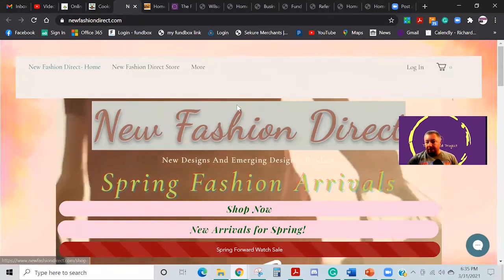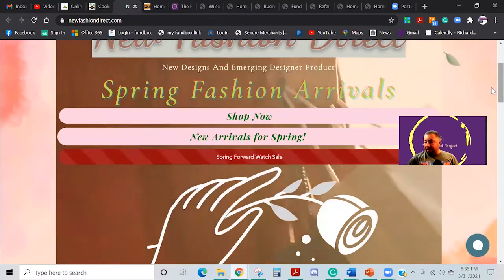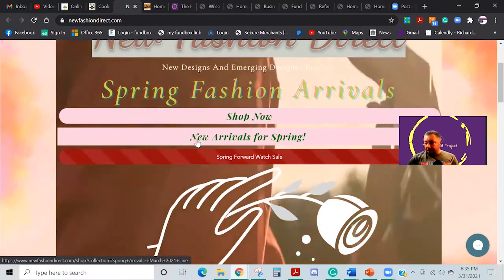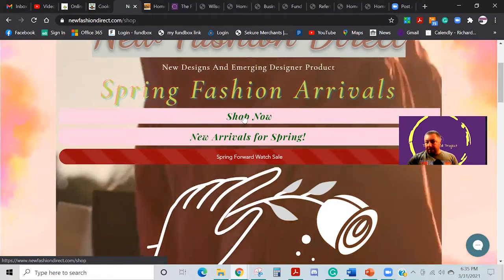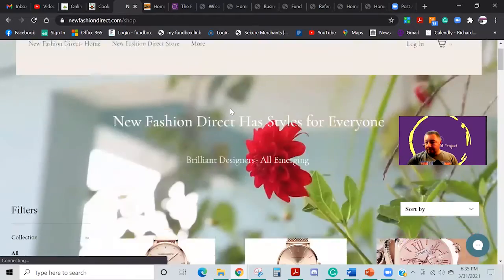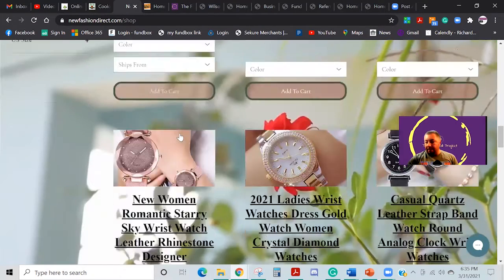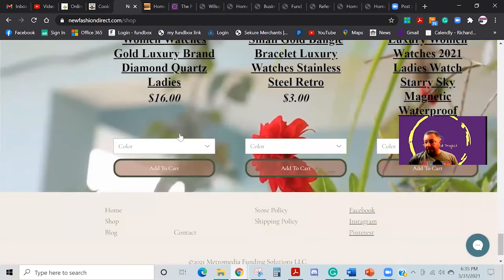I'm real big on VR type things and moving parts. This is a retail store right here — a pretty good size one — out in California. He was on The Funded Project not too long ago. They can go in there and shop, take a look at everything, see everything he's got on sale, and we've got it set up where they can join the mailing list. He has a lot of discount and discontinued items.